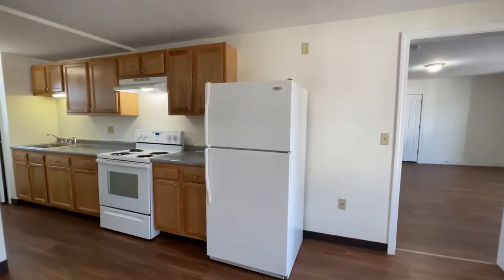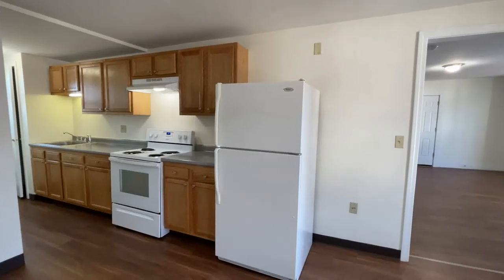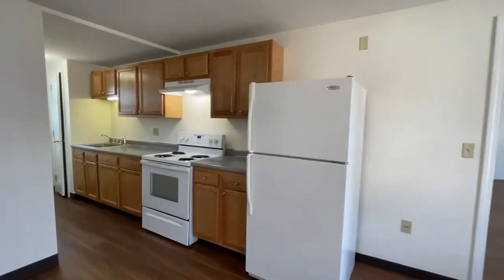Welcome home to Red Oak at the Village on 2nd Street. We are on 2nd Street today taking a tour of a 3 bedroom, 1,100 square foot apartment home.